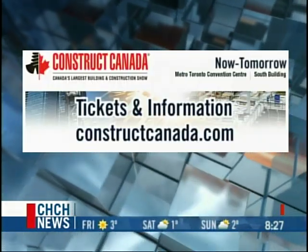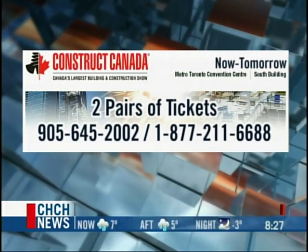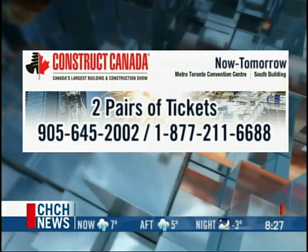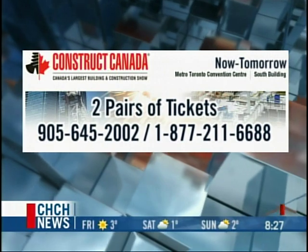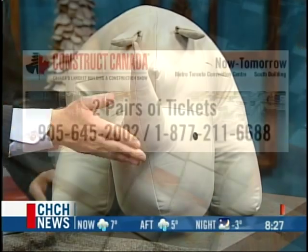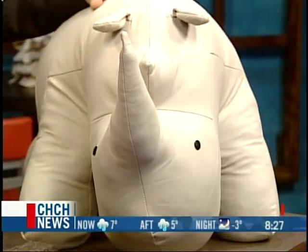Not only is Vince giving away tickets for Construct Canada, but you can also win an exclusive MetStar logo ottoman — not available in stores, it's quite the conversation piece. Call 645-2002 or 1-877-211-6688. There are two pairs of tickets for callers two and four, and the first caller gets the ottoman. Also, if anyone comes to the show and says 'I saw you with Bob on TV,' the first person to do so gets a free ottoman as well. Metro Toronto Convention Centre through the 4th.